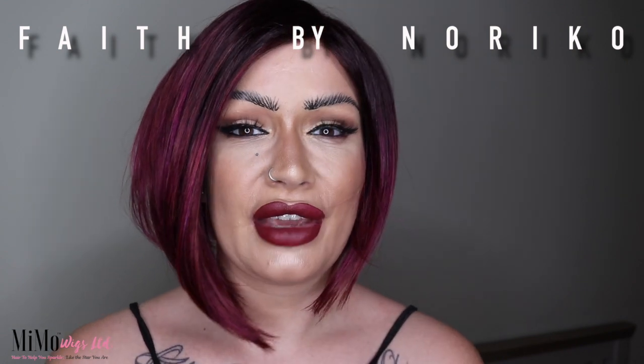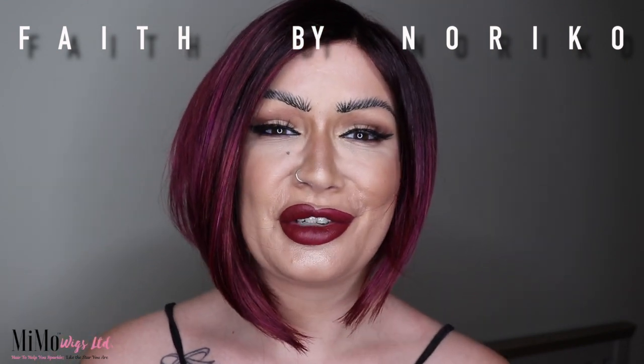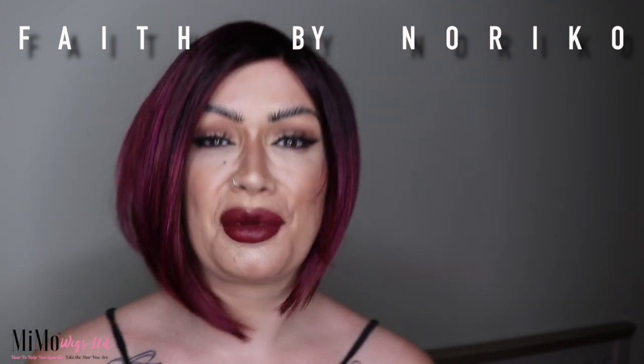That was just a wee quick show of the gorgeous Faith wig by Noriko. I'll be back soon to show you more wigs from the new Noriko range and other wig reviews. Thanks for tuning in — please subscribe if you haven't already, and you can eagerly anticipate the very soon arrival of these wigs to the UK. Take care, keep sparkling, be your own beautiful, and I will see you all very soon.